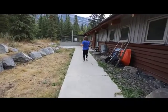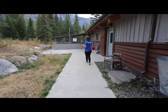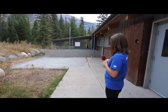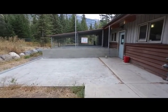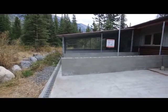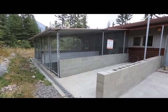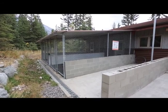Back here we have our dog runs. These were also built with a grant. You can see Raz over there in his — the other one is empty right now, but we have two completed and a third one on the go. The dogs also have outdoor access in the warm seasons 24/7, so we leave their doggy doors open and they can come and go as they please. When it gets cold we give them daytime access and close them at night.